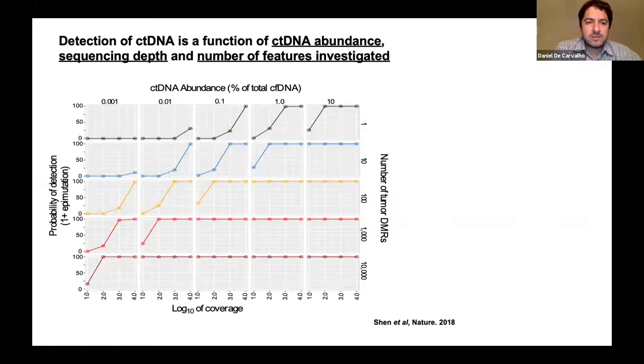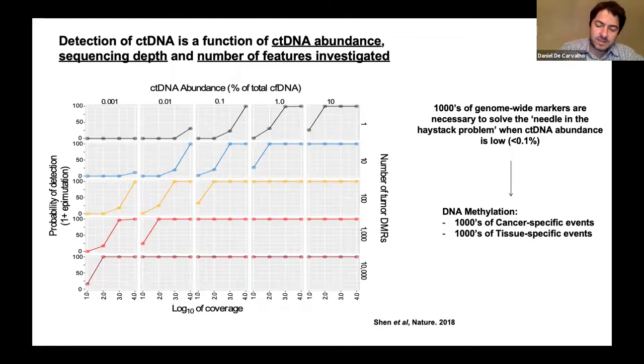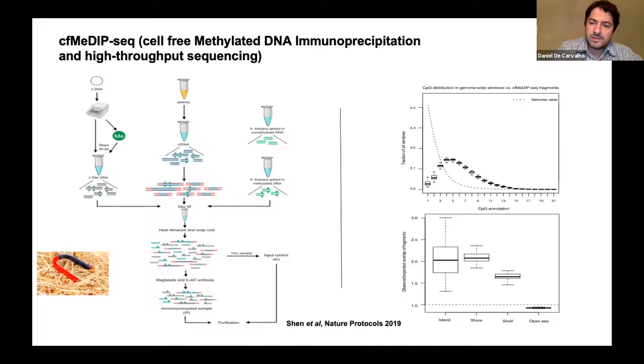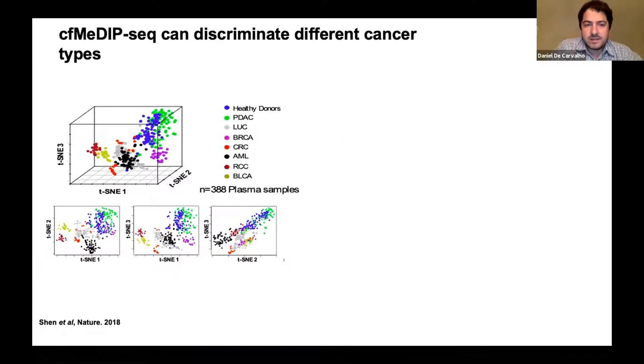This simulation illustrates the sampling problem. The probability of detecting mutations depends on the number of regions you're looking for. If you look for one single mutation, it's very difficult to find early-stage disease. But if you have many regions to look for, as in DNA methylation, you have a high chance of finding the tumor signal. What we developed is a technology to profile this methylation without bisulfite conversion and without DNA degradation—we pull down methylated DNA and enrich for CpG fragments, providing high information content in downstream analysis.